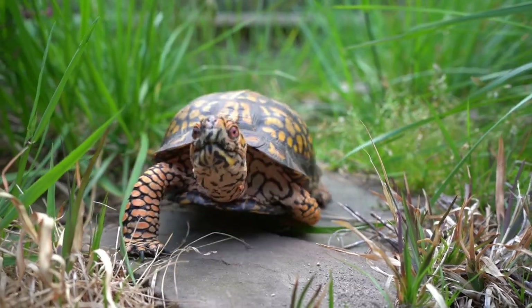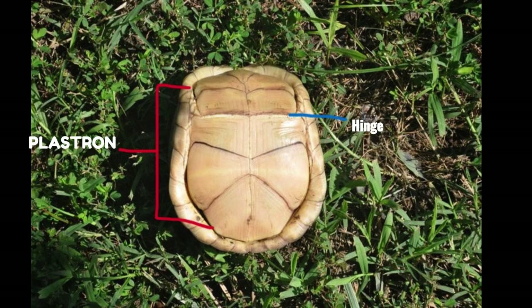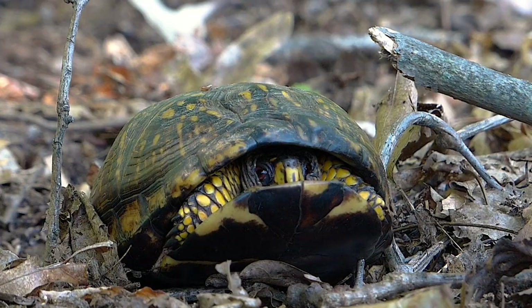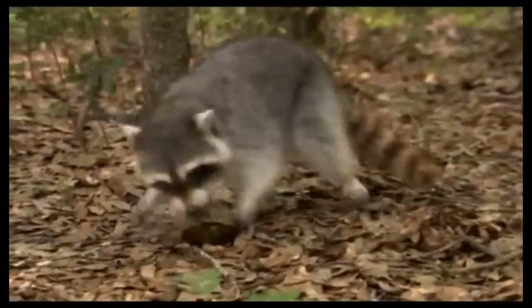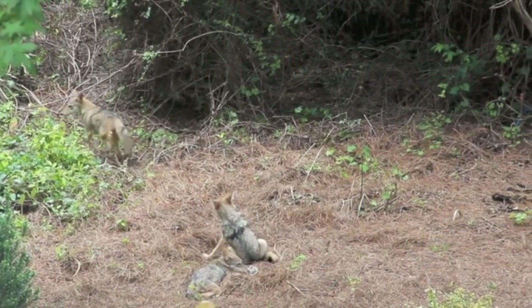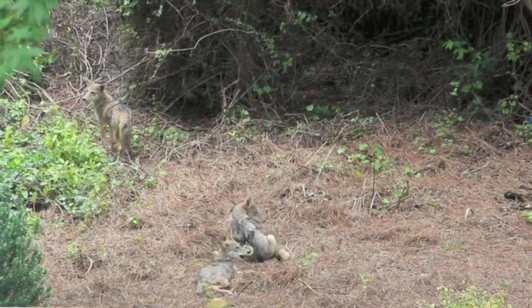Box turtles have their name for a very specific reason. On the belly of the box turtle, also called a plastron, they have a hinge which allows them to completely cover their head and legs inside their shell. Because of this ability, the eastern box turtle has very few natural predators as an adult. As babies, raccoons, skunks, foxes, snakes, and birds of prey will all eat them. Coyotes will also prey on baby box turtles, but if a coyote is hungry enough, they have been known to be able to break the shell of mature box turtles.